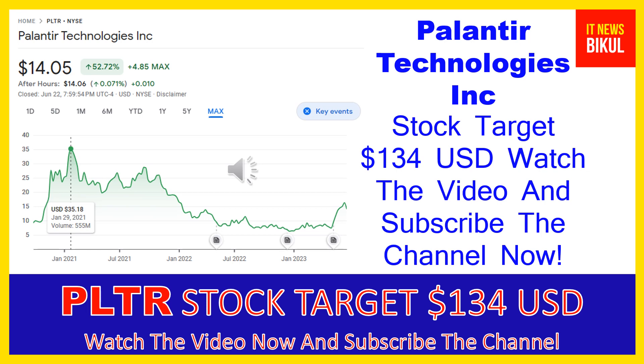Hello friends, today I have taken a very good stock for you that will give you very good returns in coming days. That stock is Palantir Technologies Inc. PLTR stock now closed at $14.05 USD level on June 22nd. If you want, you can invest now in PLTR stock and you can earn good profit in coming days.